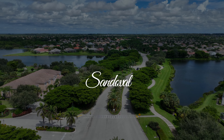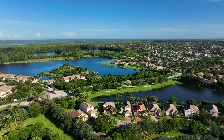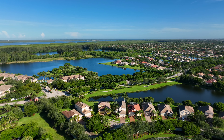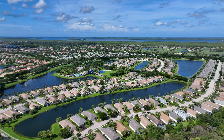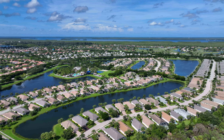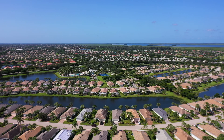Sandoval is a 524-acre master-planned community with resort-style amenities and a Caribbean flair, which makes every day feel like you're on vacation. The community's approximately 1,579 building sites consist of single-family homes, coach homes, and attached and detached villas.